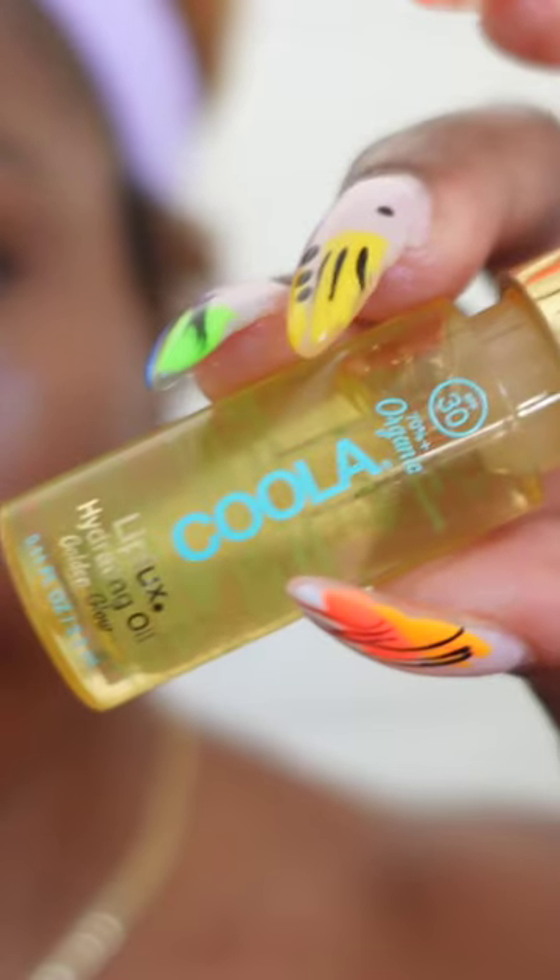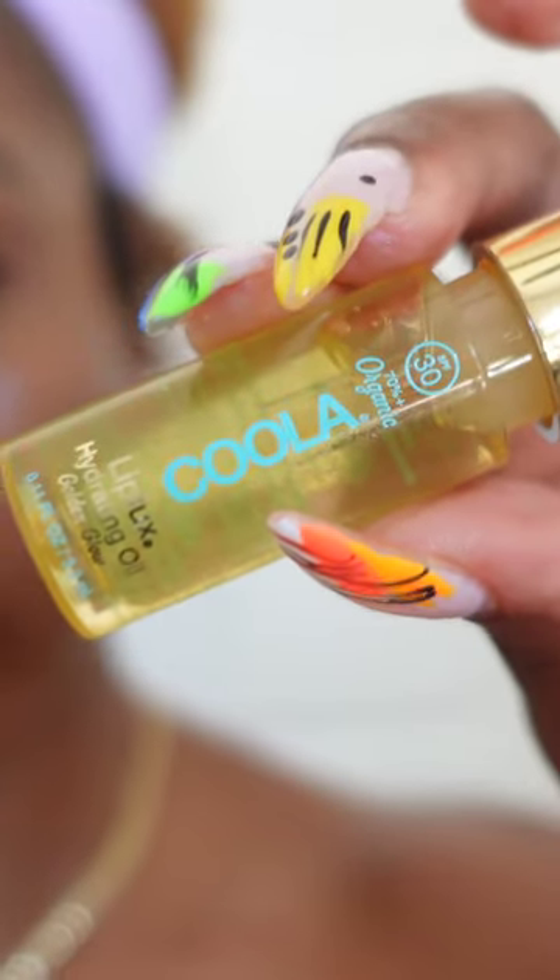And I can't be doing all this moisturizing and still leaving my lips busted. So this Kula Lip Lux Moisturizing Oil leaves my lips feeling smooth and hydrated. Check out all these great and affordable products in the link in my bio or my description box.